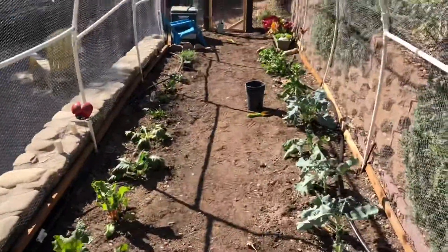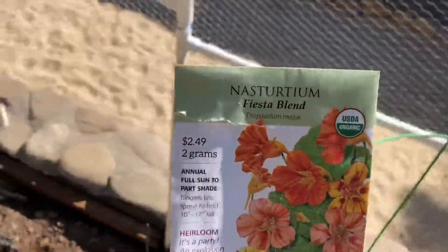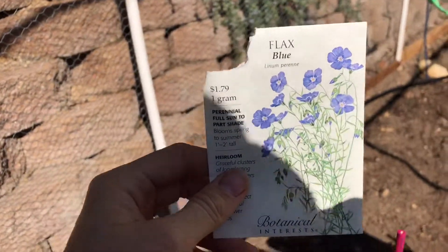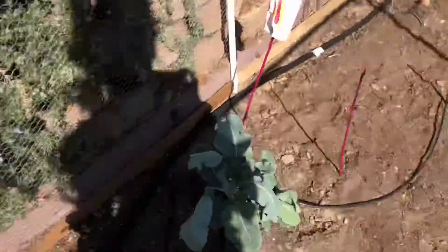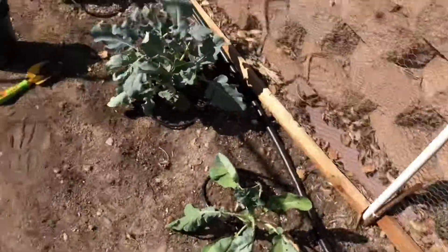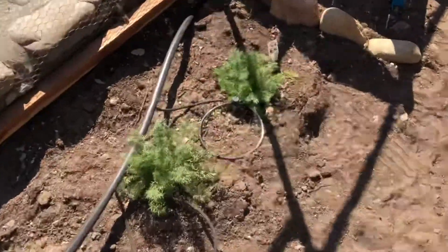I know people are gonna ask what we're planting, so for fall here's what we planted: a bunch of edible flowers including nasturtium, peas, bok choy, chard, more bok choy, carrots, broccoli, cauliflower, lettuce, arugula, spinach, and chamomile for tea.